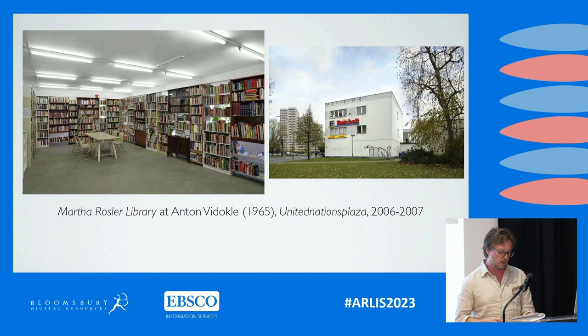The Martha Rosler Library, in that regard, exists in relation to numerous other examples of artworks that take form as libraries. Some instances of this overarching tendency can be interpreted as continuing pictorial and sculptural traditions within art practice, or as adapting and altering those practices by incorporating manifestly discursive and archival elements.